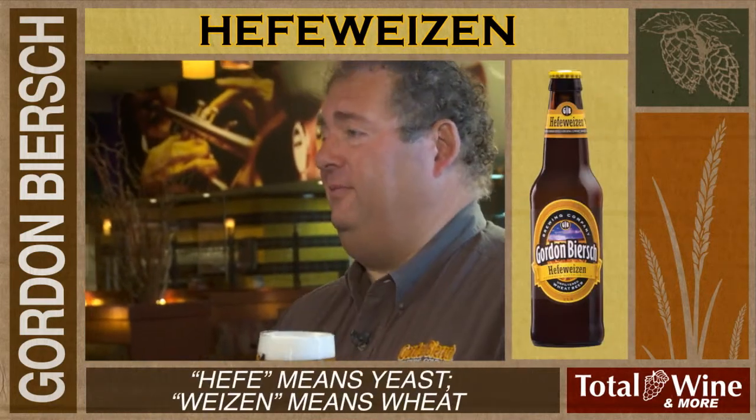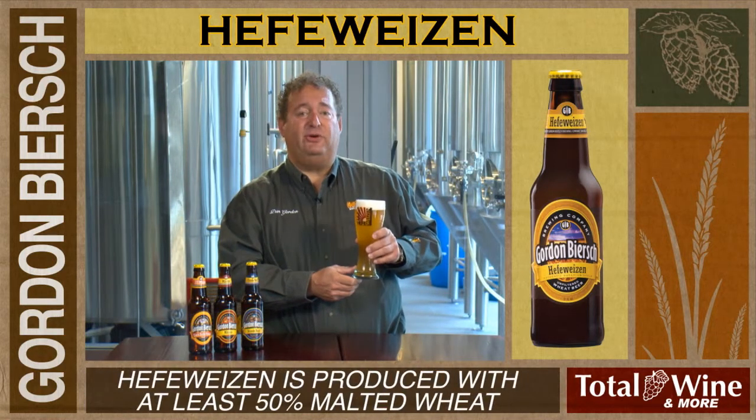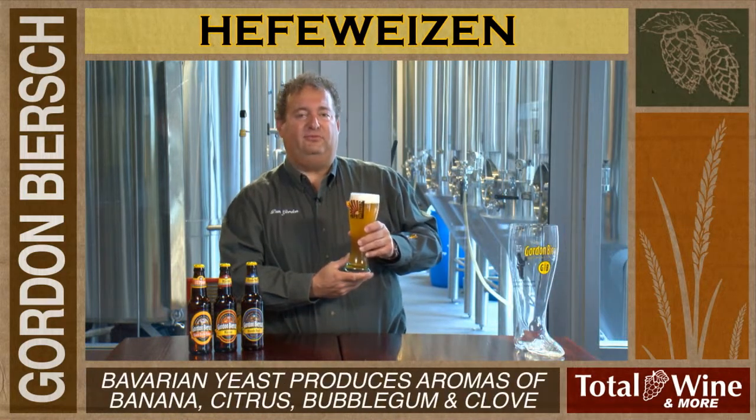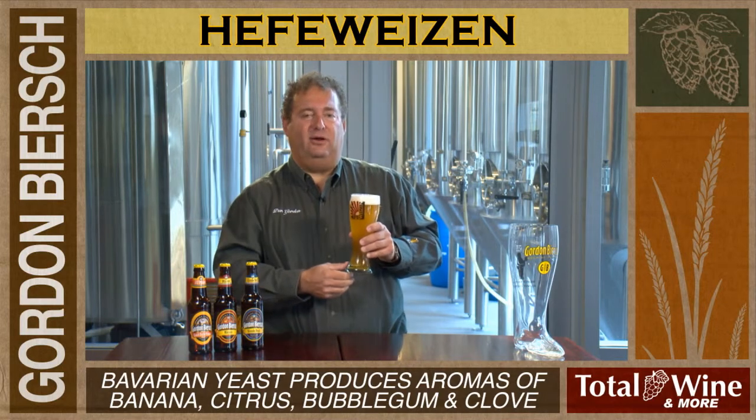First, our Hefeweizen. Hefe refers to yeast and Weizen refers to malted wheat. This beer is required by the German purity law to be produced with at least 50% malted wheat. It also is made with a special yeast strain that creates these flavor profiles hinting of banana, bubblegum, and clove.